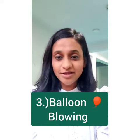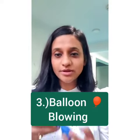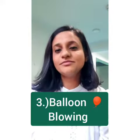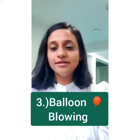The next exercise, the third one, you can do it with the help of a balloon. What you have to do is blow out into the balloon and then inhale. I will show you how to do it.